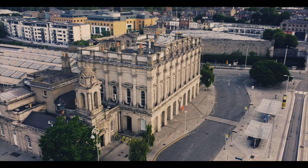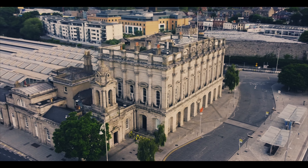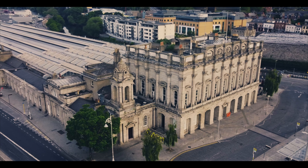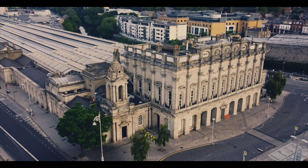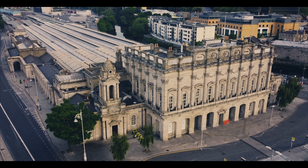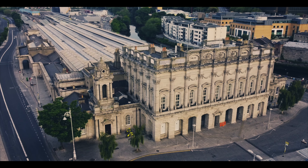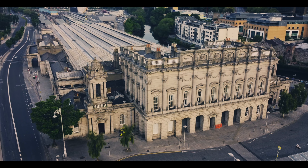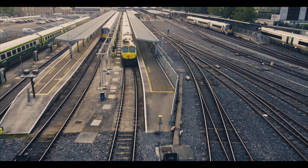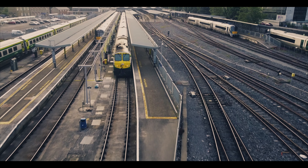As we head west up the River Liffey we come to the other end of the city centre. Here we see the beautiful Houston Station building, built in 1844. From here you will be able to get an intercity train or rail car to the west of Ireland. Some of the most scenic parts in the country are on the west coast of Ireland, and one of my favourite locations to visit is the city of Galway.